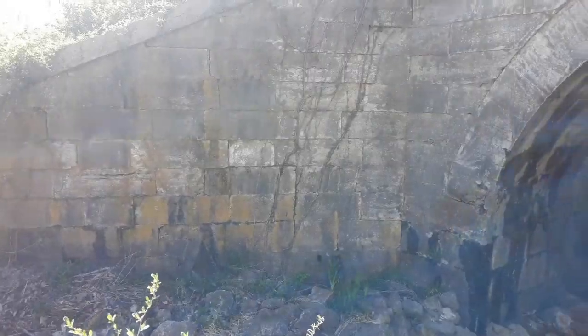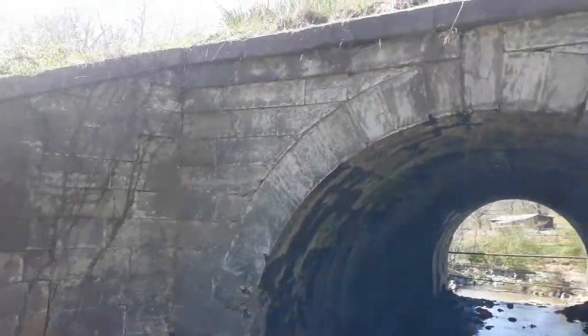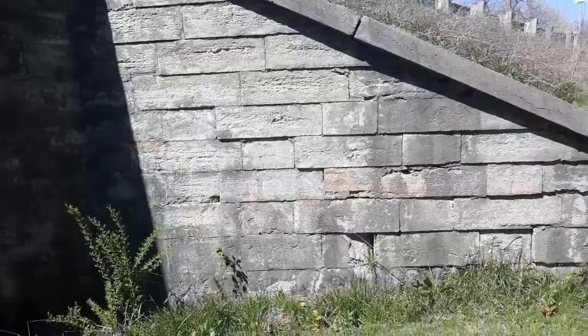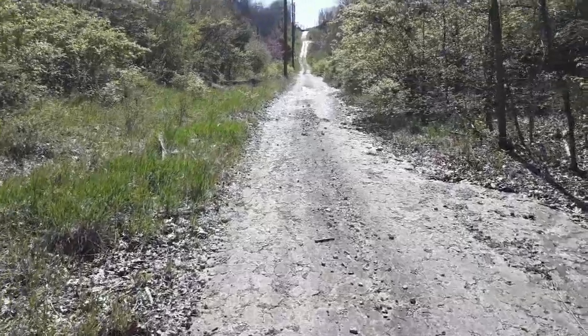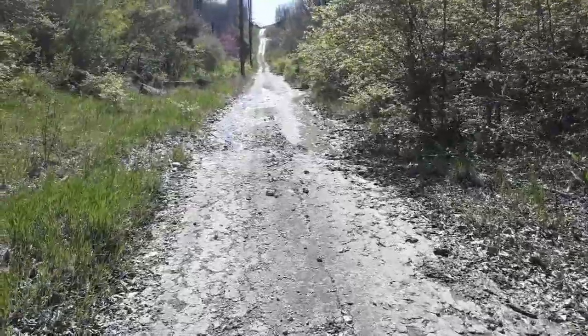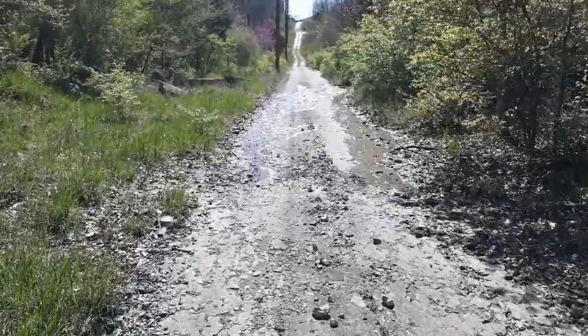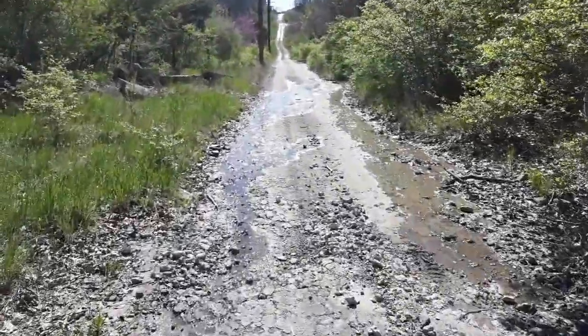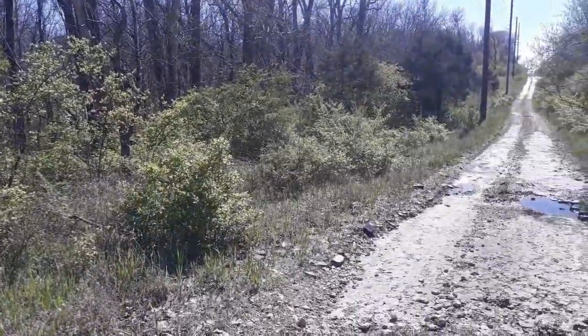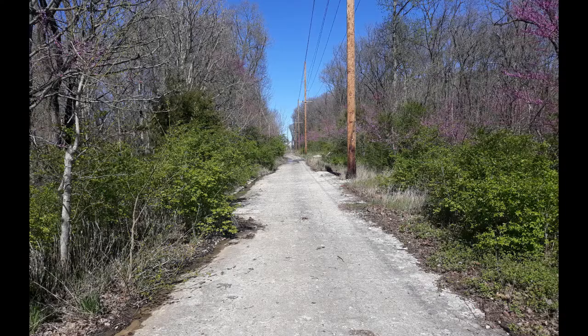No mortar was used in its construction. There actually is another much larger stone arch bridge, but its location is less known. I tried to find it based on Wikipedia information and only found this old section of road you see here. The road surface is concrete, as you can see. Other sections nearby are brick.